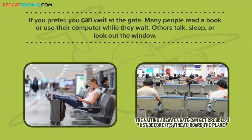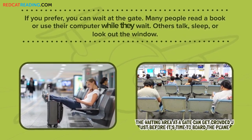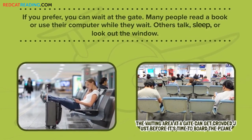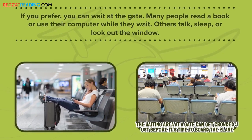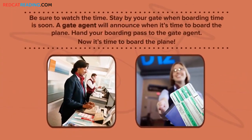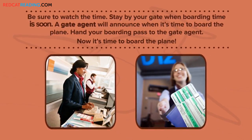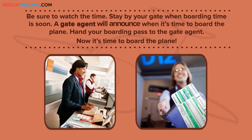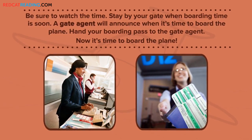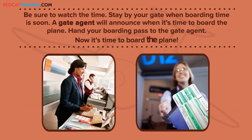If you prefer, you can wait at the gate. Many people read a book or use their computer while they wait. Others talk, sleep, or look out the window. Be sure to watch the time. Stay by your gate when boarding time is soon. A gate agent will announce when it's time to board the plane. Hand your boarding pass to the gate agent. Now it's time to board the plane.